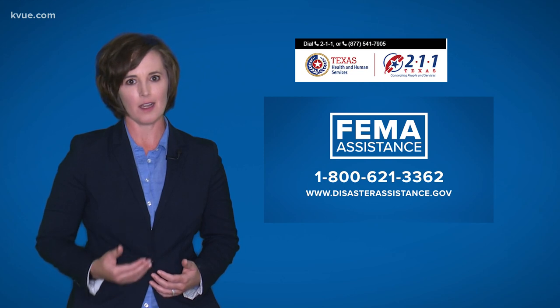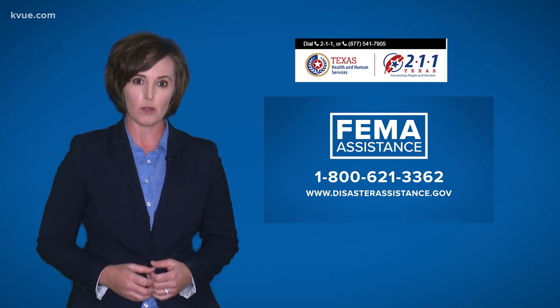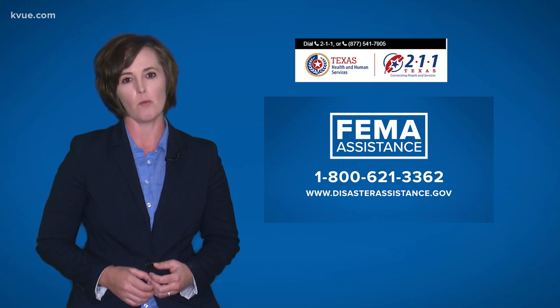Keep in mind, the FEMA money does not cover fuel or food. If you need help, you can call 211. They will connect you with someone local.